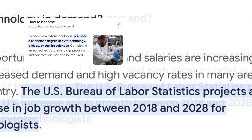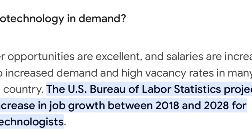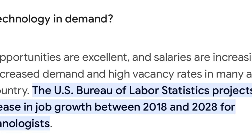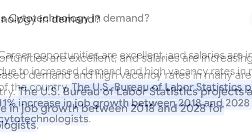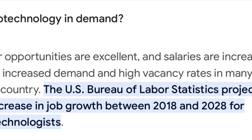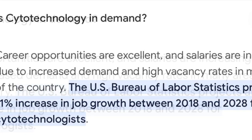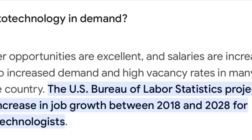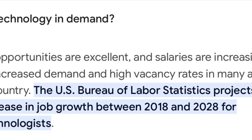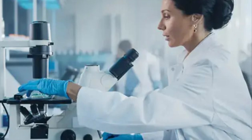Cytotechs are in very high demand and have been over the past few years, so we have very good job security. If you look at the positions available across the country, there are fees and incentives being given to cytotechs to move and come to different jobs and positions because we are in such high demand.